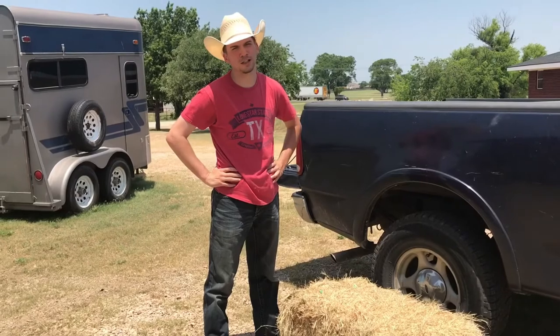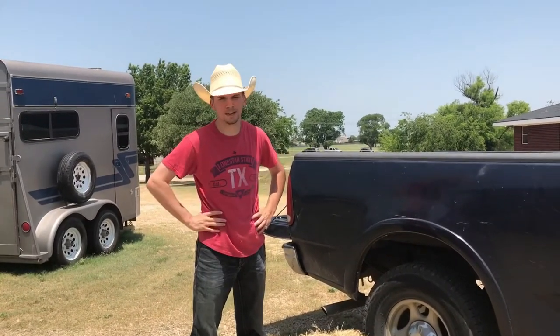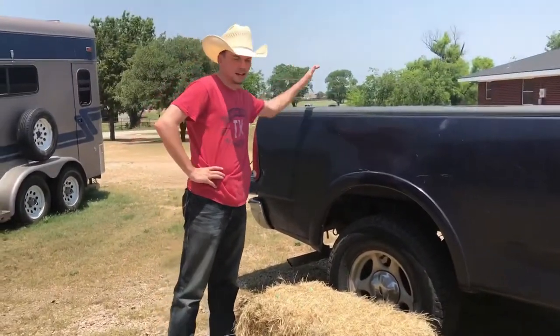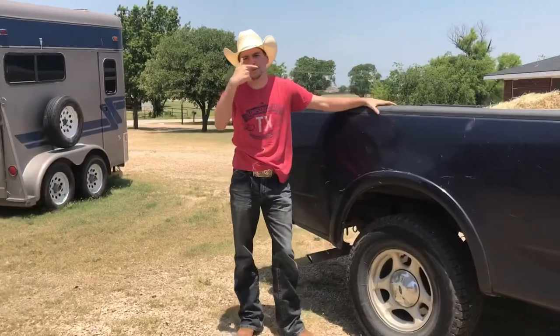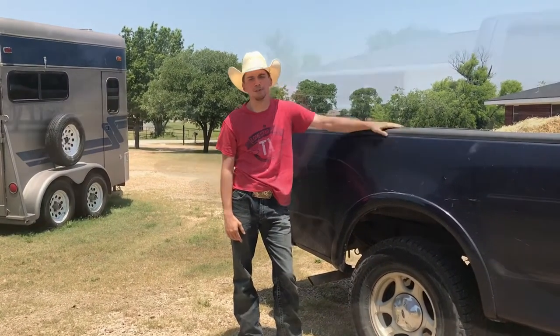These cowboy trucks, they ain't for everyone. There's a standard you gotta meet when you go to get a cowboy truck. See this hay? You gotta be able to throw this hay in the back of this truck like so. If you can't do that right there, you ain't no cowboy and you can't go get yourself a cowboy truck. It ain't for you.